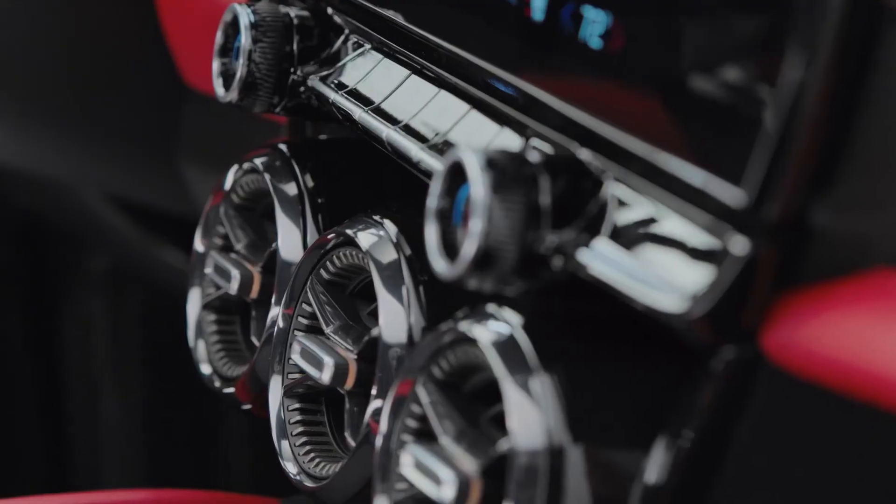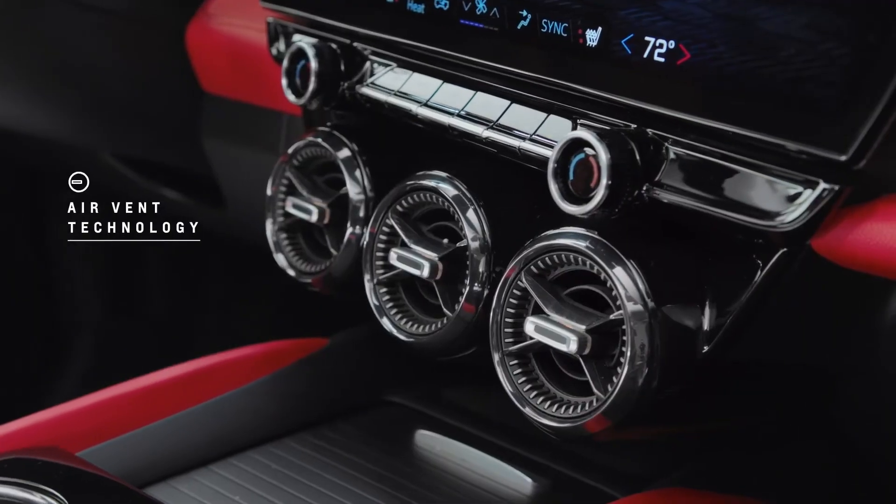The way we were able to execute the round vents in this EV context, we felt really elevated that feature, and it's something that really celebrates our performance heritage.